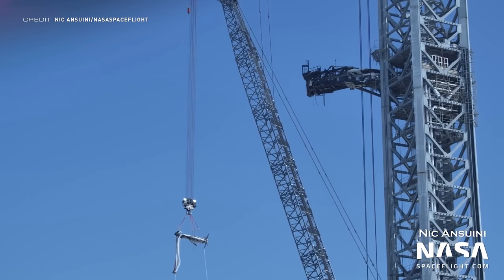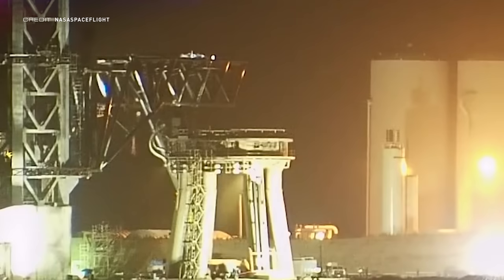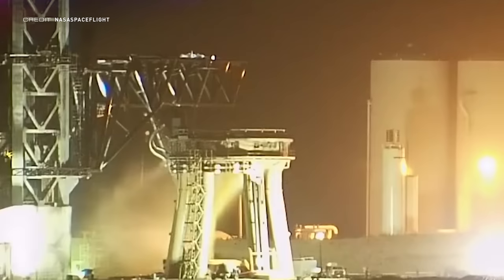The QD arm has been receiving plenty of updates ever since the old interface was removed. However, that wasn't the most exciting GSE event this week, as the water deluge system at the orbital pad has been tested for the first time. This is another step which SpaceX has taken to show that they're nearly ready for the orbital flight test.